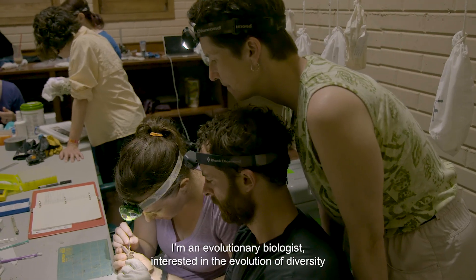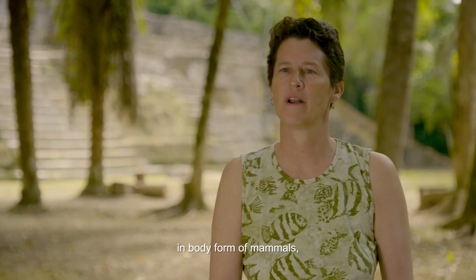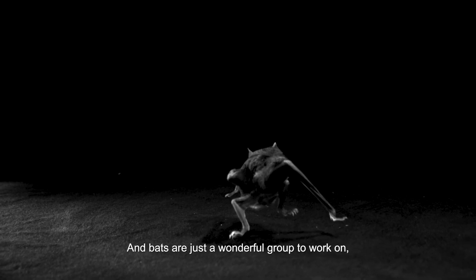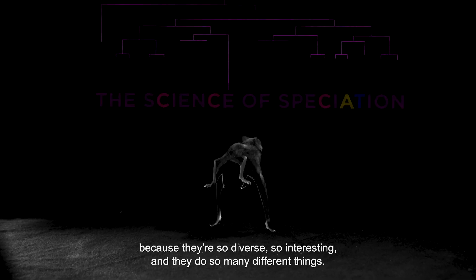I'm an evolutionary biologist interested in the evolution of diversity in body form of mammals, diets of mammals, and species diversity of mammals. Bats are just a wonderful group to work on because they're so diverse, so interesting — they do so many different things.